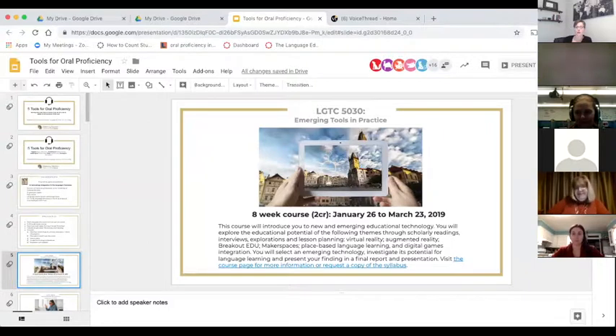Heidi actually took the Emerging Tools course last year. It's a course dedicated to emerging technologies and there is no technology integration project in this course — instead there is a technology exploration project where you pick a theme and complete a guided exploration of your topic. You become the expert on your topic over eight weeks, and additionally every week we look at a different topic.